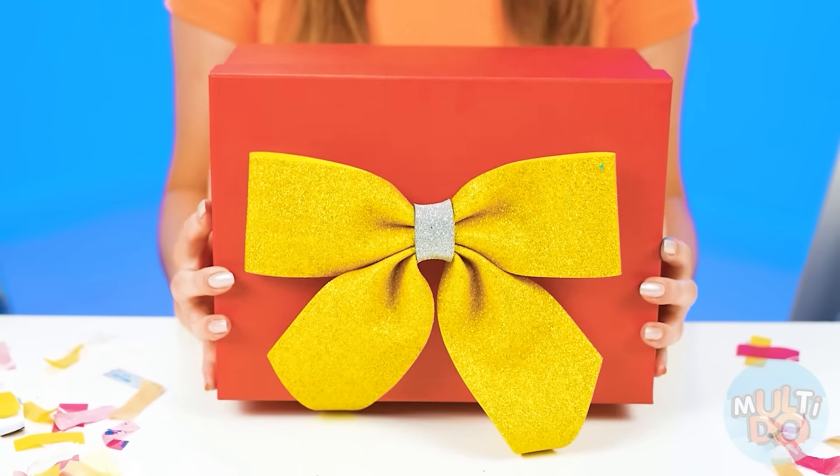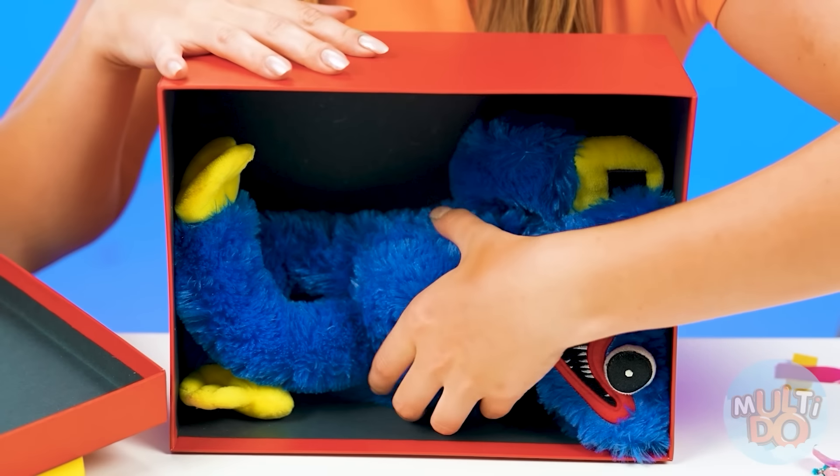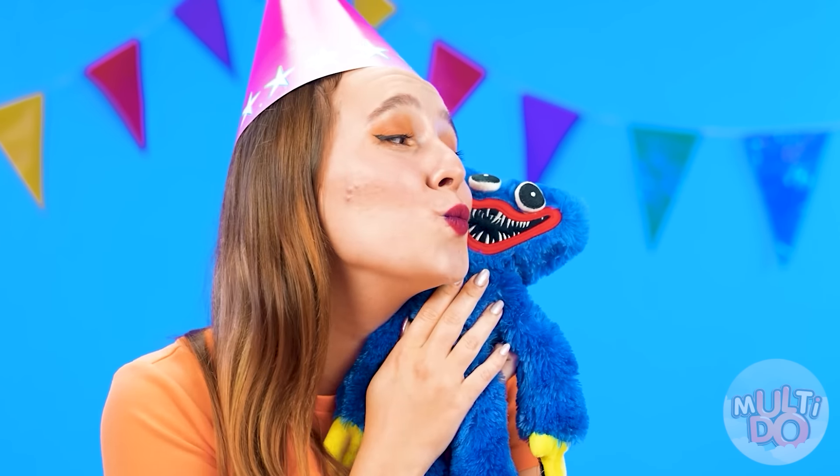It's not over yet! We've got a gift for you! Thanks so much, girls! It's so cute! Wow, it's a Huggy Wuggy! I'm gonna keep this forever! Because it's a real Huggy Wuggy and not a cake! I love it! Thanks!